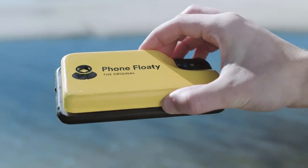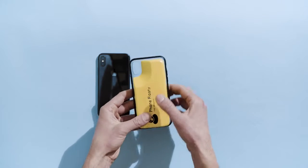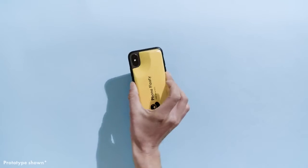The secret to the Phone Floaty is the buoyancy tested material and the way that it's stuck to your phone. The high grade 3M double sided adhesive makes sure the Floaty doesn't come off when dropped or shaken.